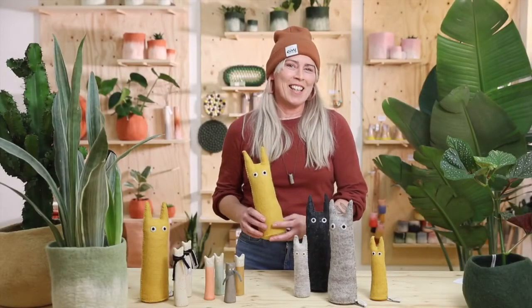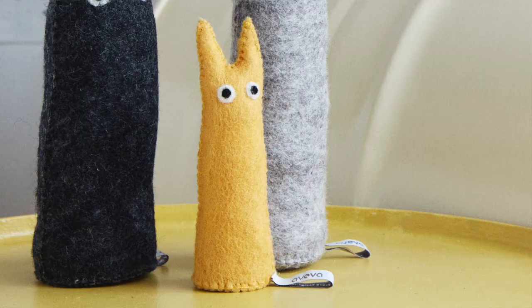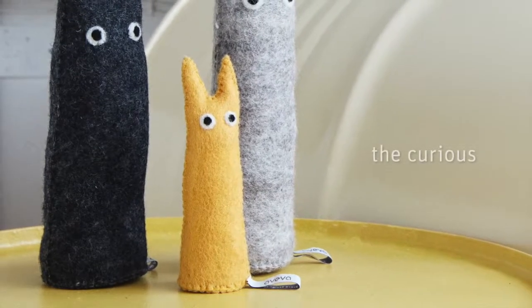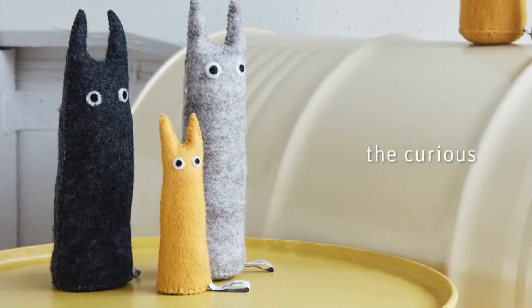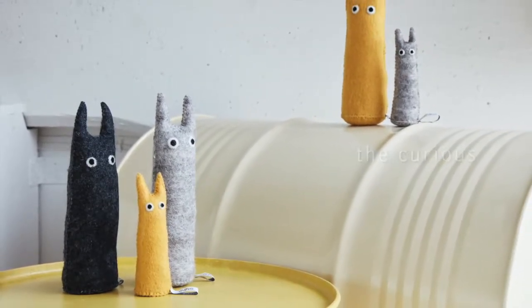They say curiosity killed the cat, but luckily they also say cats have nine lives. So with the idea of an endlessly living cat, the Curious family was born.